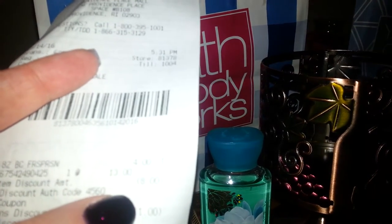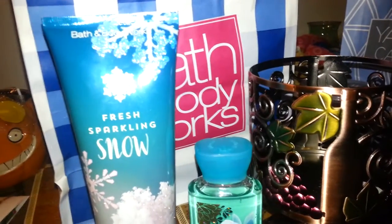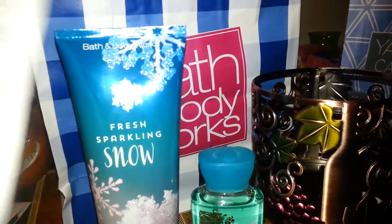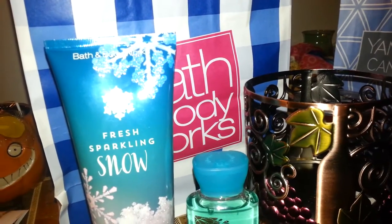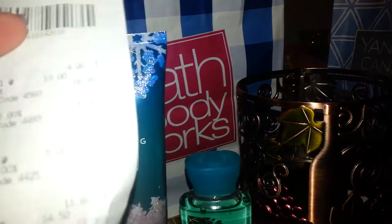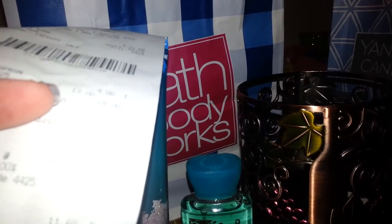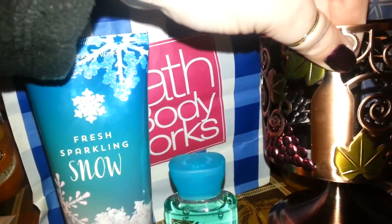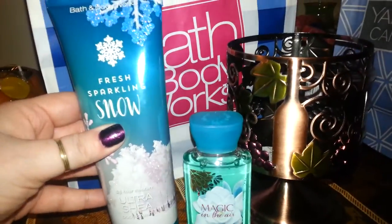The body cream was $4 after the 20% off coupon — I'm told all the time that you can't use it on that, but I actually pointed it out to the manager there and she said no, that's fine. So the body cream was $4, the shower gel was free, and the candle holder was originally $14.50 — they took $2.90 off, so it came to $11.60. My total was $16.69 with tax, which is about what just the candle holder would have cost me. And I got the free shower gel and body cream for my granddaughter.